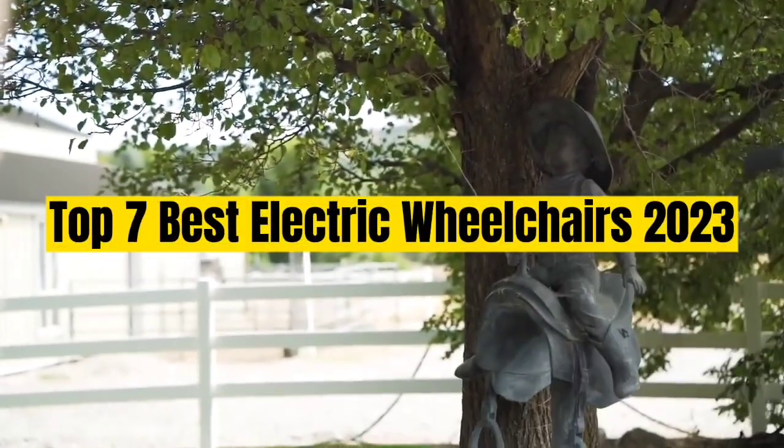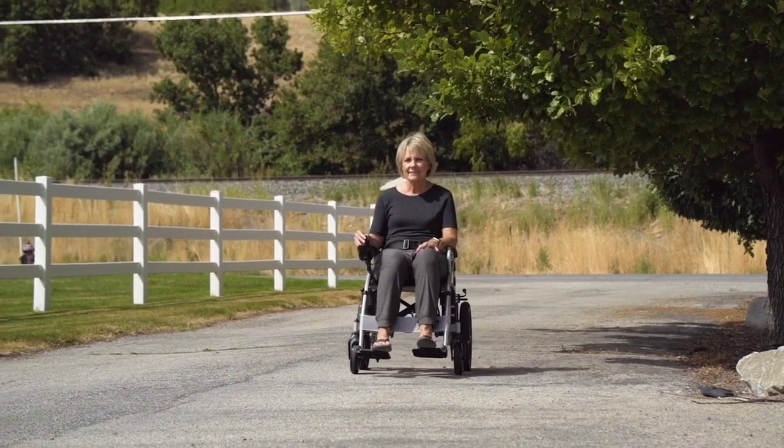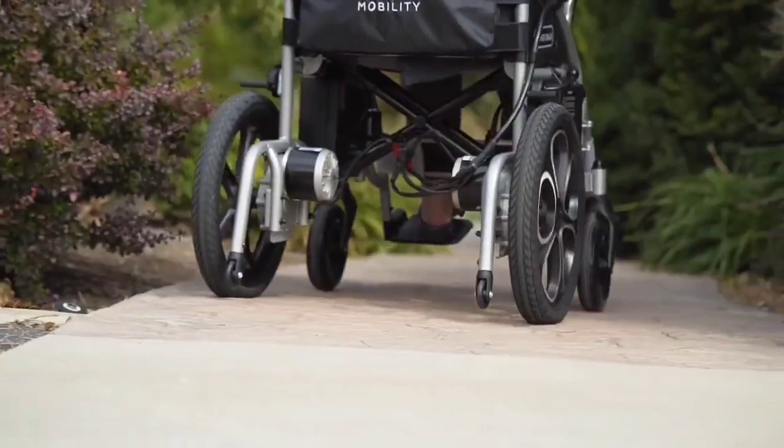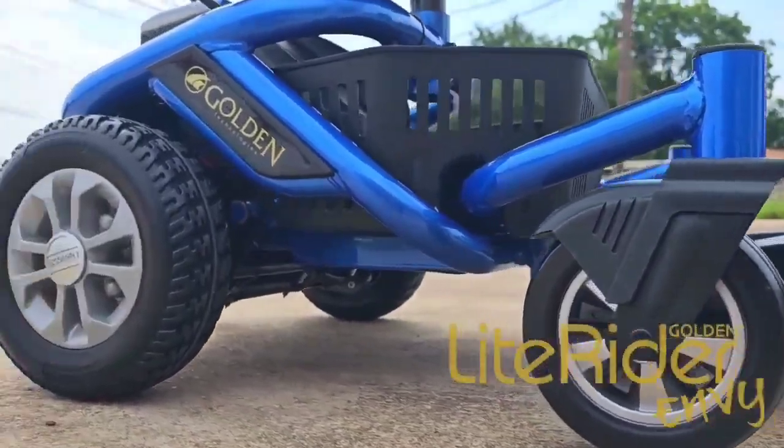Top 7 Best Electric Wheelchairs 2023. Through extensive research and testing, I have put together a list of options that will meet the needs of different types of buyers. Whether it's price, performance, or particular use, we have got you covered.